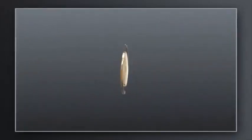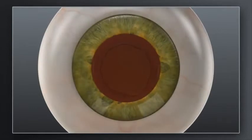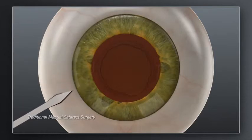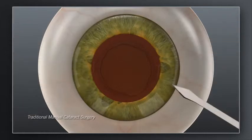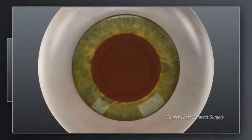Depending on your preoperative vision and desire for reduced dependence on glasses, your surgeon may recommend a treatment plan that could include a specific lens implant type and additional incisions in the cornea. In traditional cataract surgery, these corneal incisions are made with a hand-held blade. With Catalyst, your surgeon can create these incisions exactly as intended with laser precision.